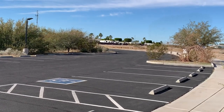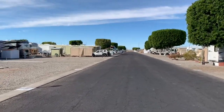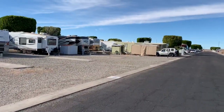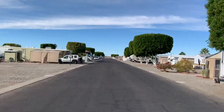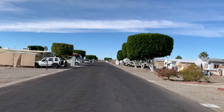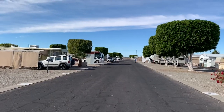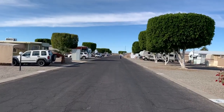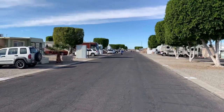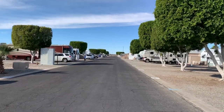Back at Cactus Garden RV Resort — here are some more sites on Echo Loop and Echo Street. Things to do while you're here: Algodones, Mexico was a great day trip. I did a video on that — look it up in my video history. It was a fantastic day trip; we really had a good time.